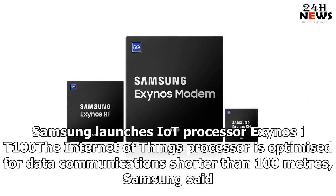Samsung launches IoT processor. The internet of things processor is optimized for data communications shorter than 100 meters, Samsung said.